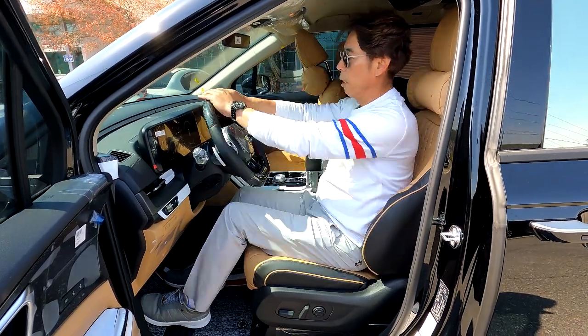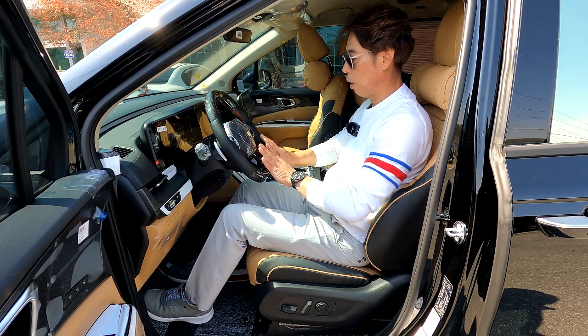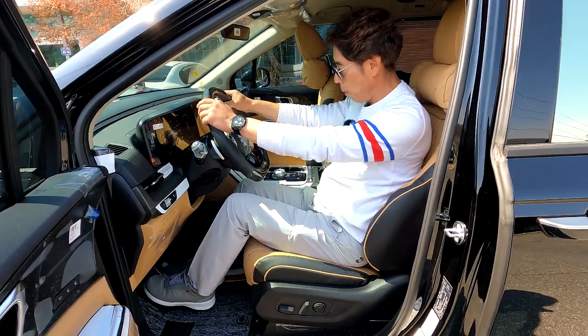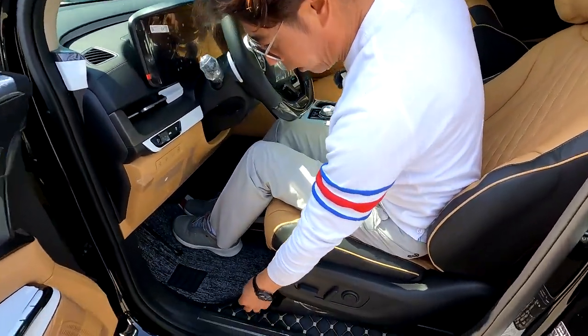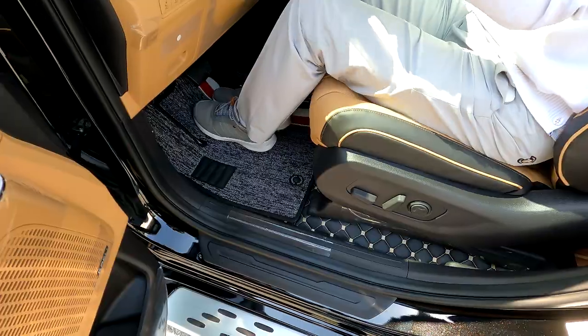본 차도 리얼 디컷 카본 핸들을 했네요. 손에 땀이 차는 거 방지, 미끄럼 방지, 그리고 디컷으로 되어 있어서 아주 경쾌한 드라이브를 할 수가 있고요. 바닥 쪽도 역시 라인 매트, 컬팅 자수, 베이스 기본, 그리고 전면에 라인 매트가 깔려 있습니다.